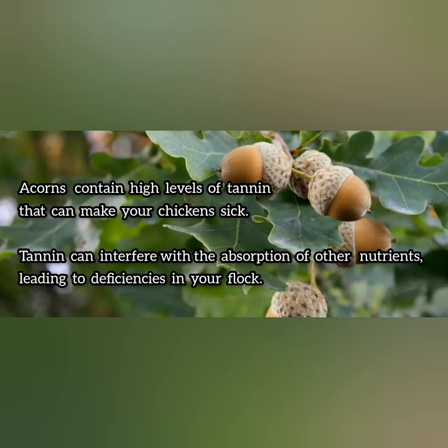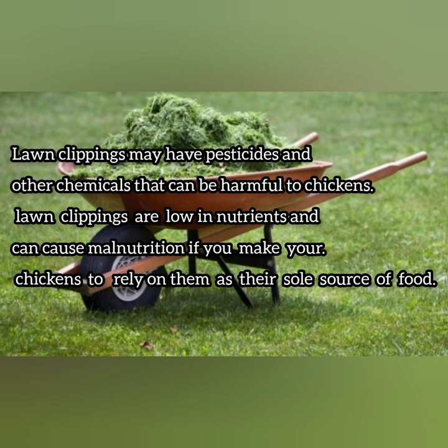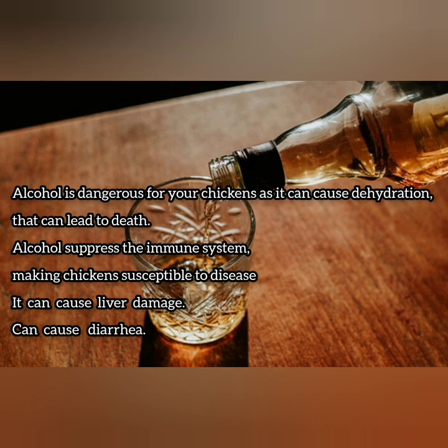Acorns — it's important to avoid feeding your chickens acorns as they contain high levels of tannin that can make your chickens sick. Lawn clippings are often low in nutrients and most of the time contain chemicals that we spray on grass to help it grow, so it's preferable to stay away from giving them to your chickens. Alcohol is dangerous to your chickens as it can cause dehydration and can also suppress the immune system of the chickens, making them more susceptible to illnesses.